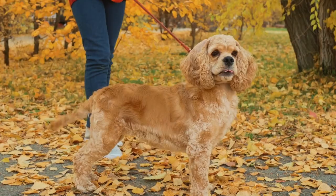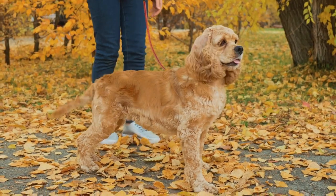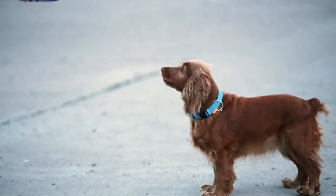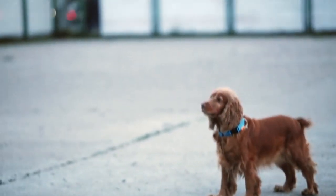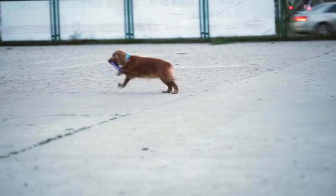Cocker Spaniels were originally bred in England for hunting small game birds, such as woodcocks, hence their name. They were first recognized as a breed in the late 19th century and quickly gained popularity in the United States, becoming the most popular breed in the country in the 1940s and 1950s.